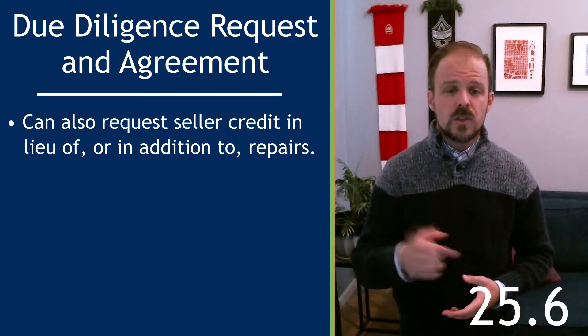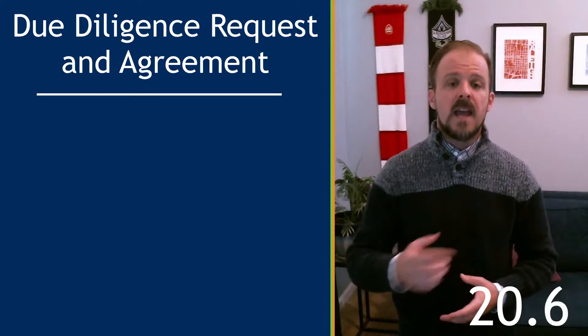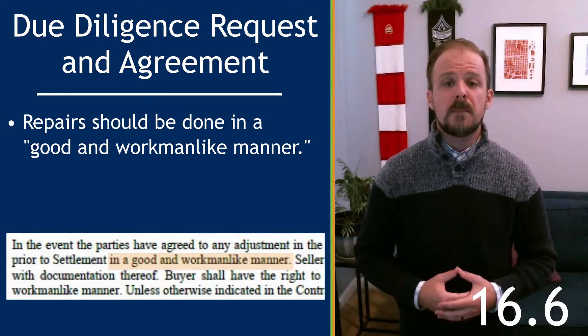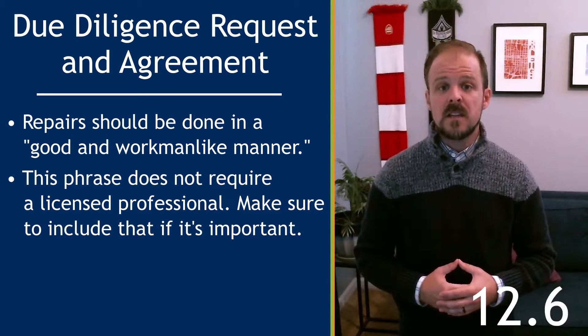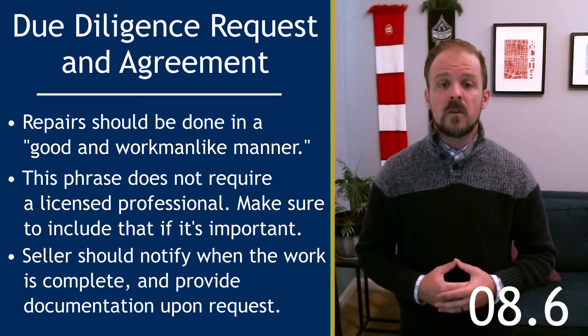They should complete the separate agreement to amend in order to reflect that change. Any agreed upon repairs must be done in a "good and workmanlike manner" — keep in mind, that phrase does not specify the need for licensed professionals.